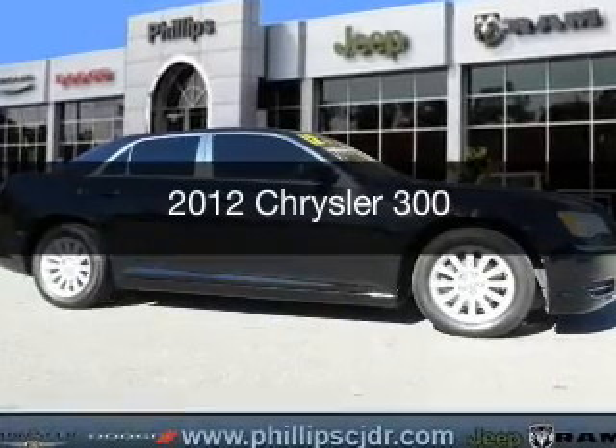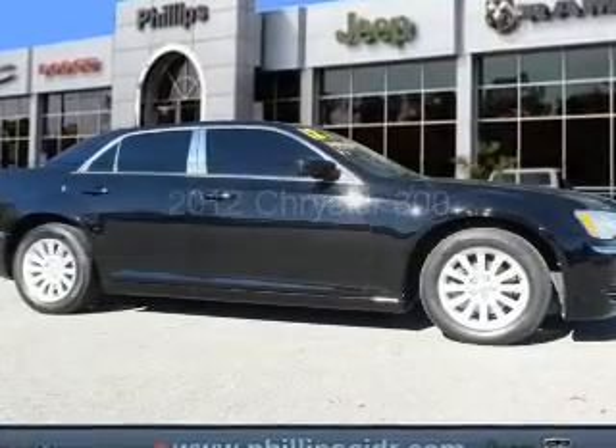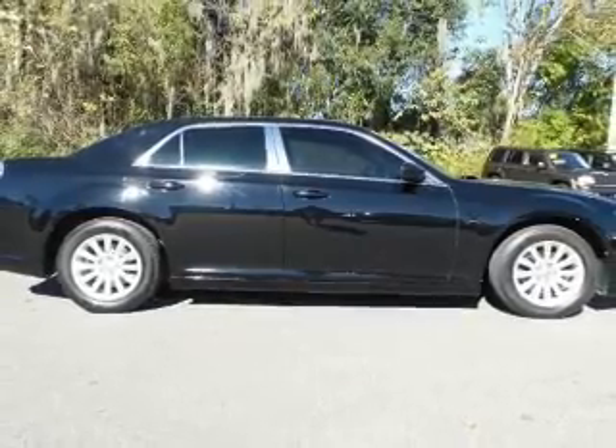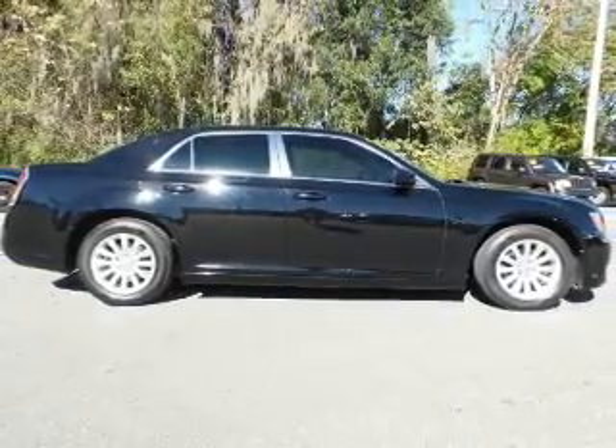This is a used 2012 Chrysler 300. It's powered by rear-wheel drive, a 3.6 liter six-cylinder engine, and an automatic transmission.